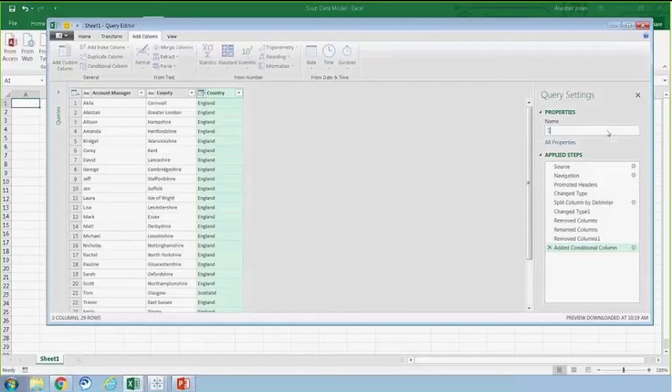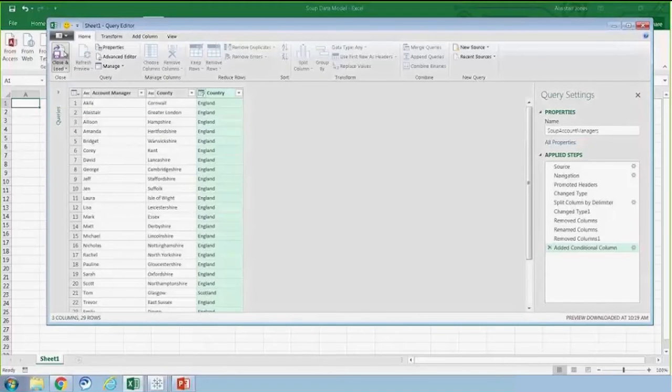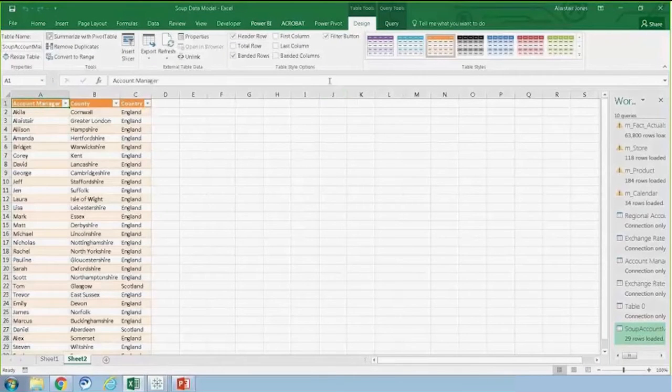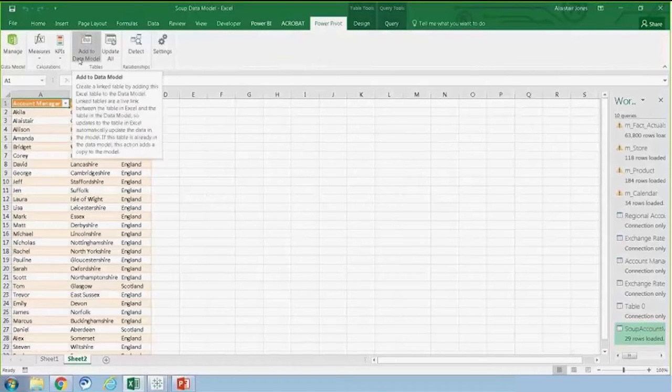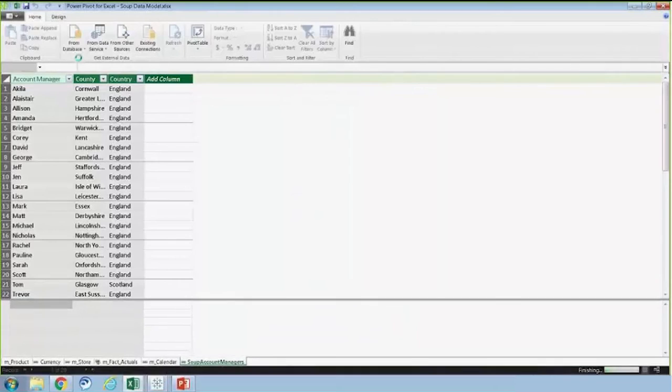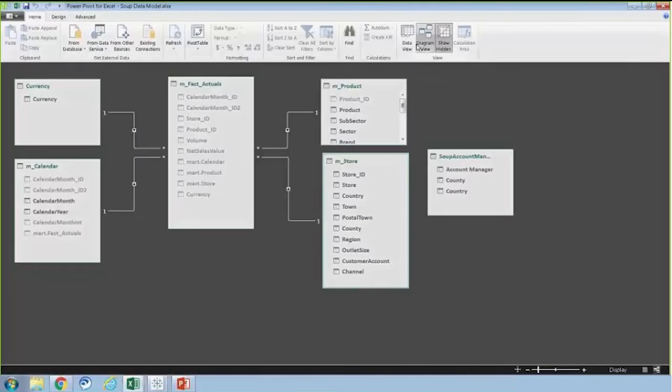I want to rename this table to 'soup account managers' and load it into my spreadsheet. It pops up as a neatly formatted table. The next step is loading this into my PowerPivot model, which is as simple as going back to the Power Pivot ribbon and adding to my data model. I'll navigate back to diagram view and make a relationship on a column that two tables have in common — matching the county column to the county column in the store table. That's a quick view of how you can add data to a PowerPivot model and load it via Power Query.